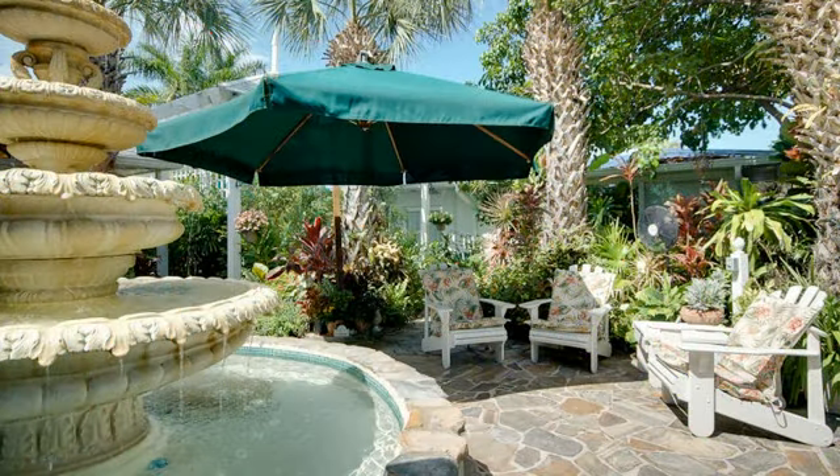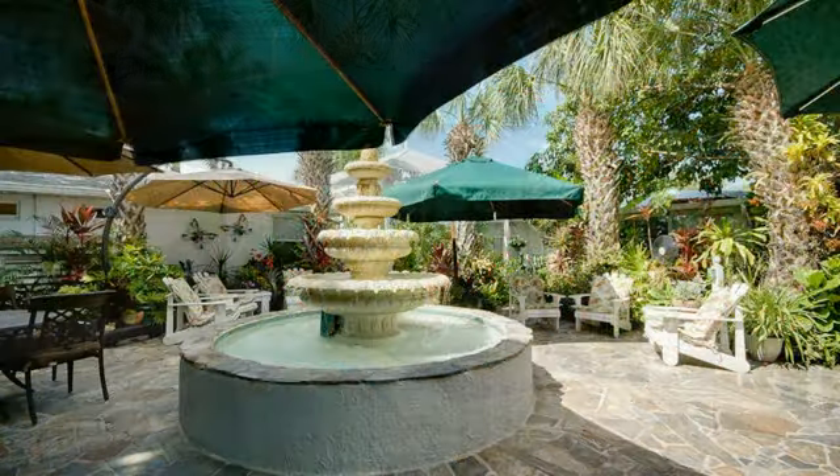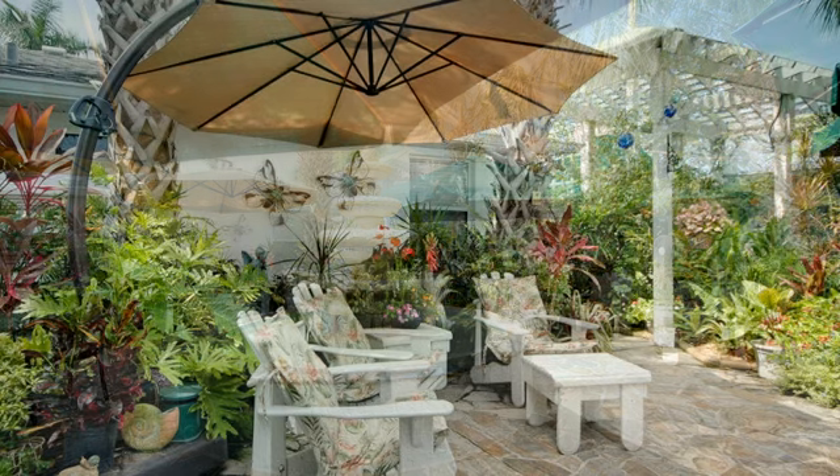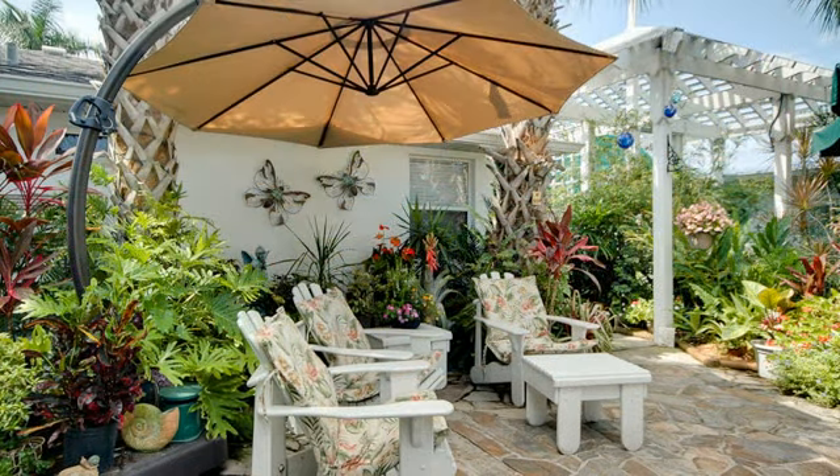The common area lends a sense of tranquility with its flagstone courtyard, charming old-world fountain, gas grills, and tropical gardens, creating the perfect setting for an unforgettable beach home.